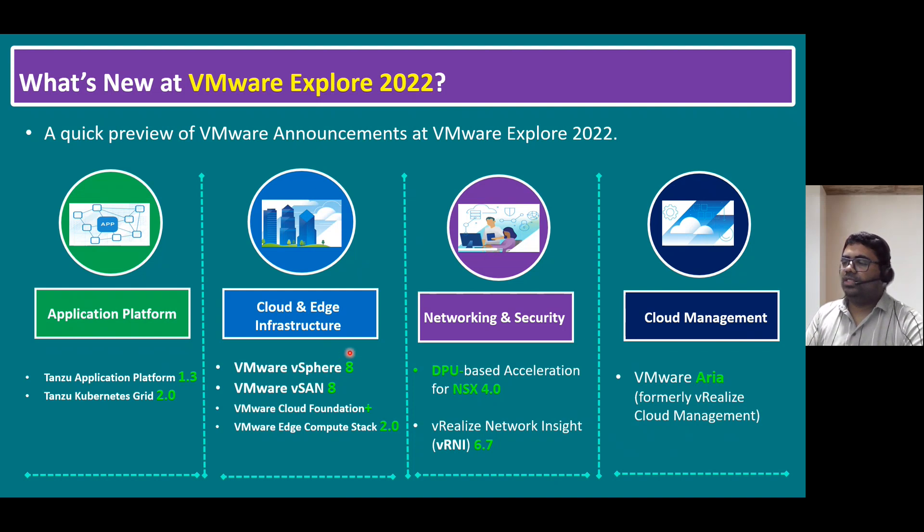The new features in vSphere 8 compared to vSphere 7 will be covered in a later session. As per the VMware official article, all these latest releases and announcements will be officially available to the public from October 2022 onwards — so by end of October these products should be available to download from the VMware download site.